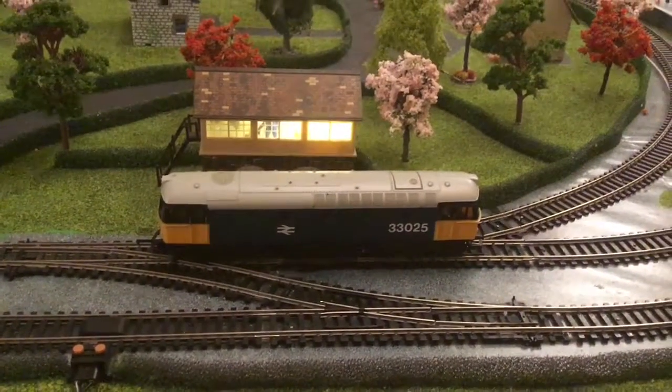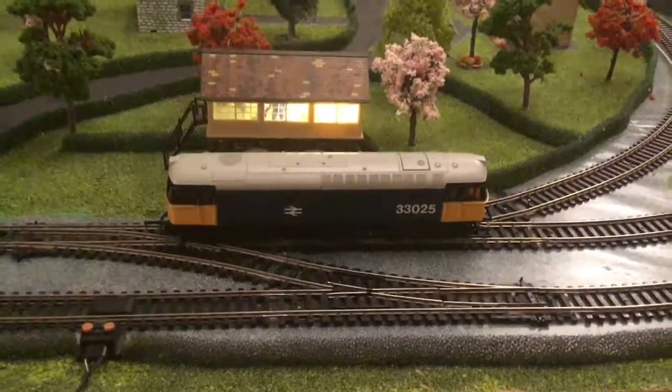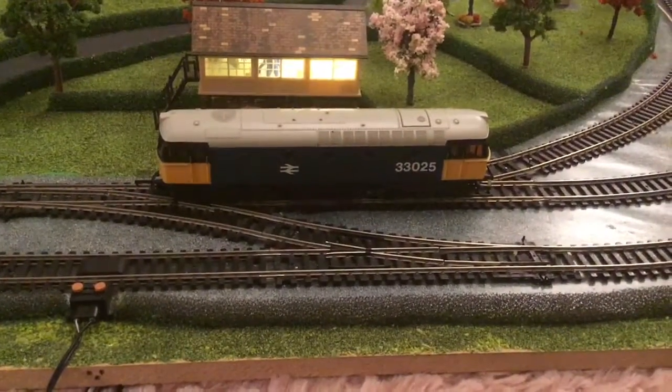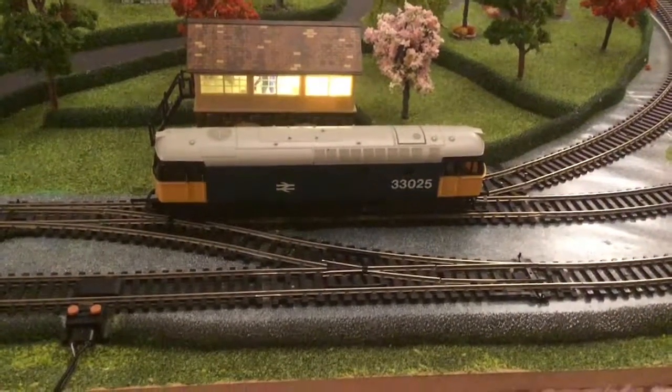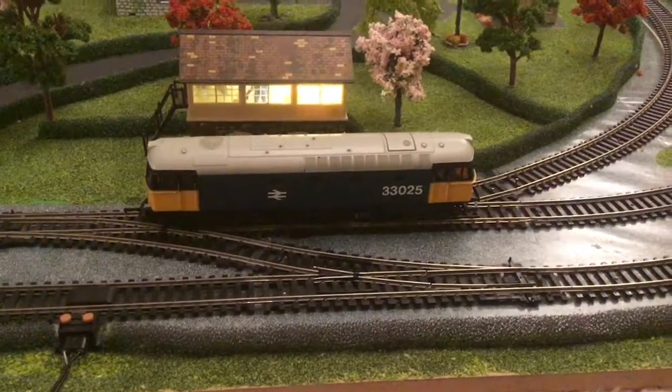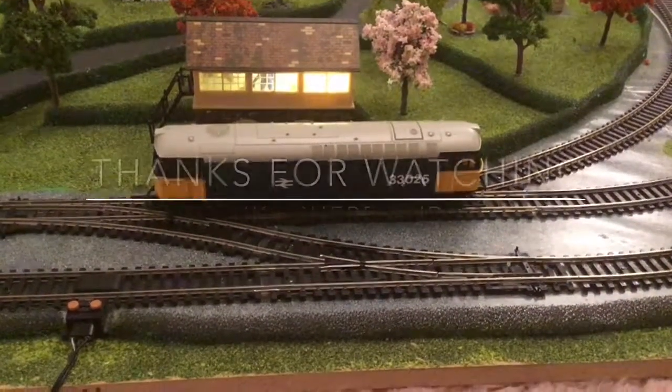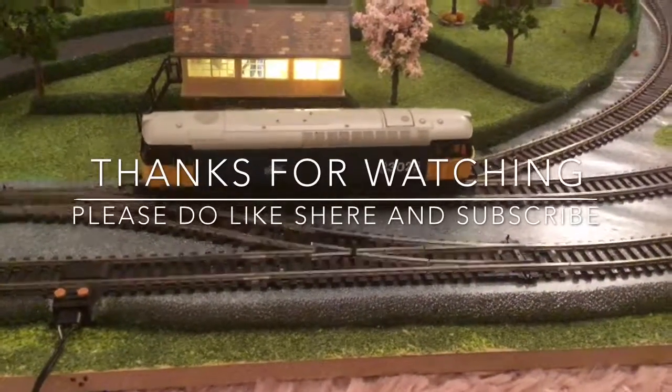The only time I would pull this out is if I could stick a double header on it and push it along when it stops. That's the only time. But I hope you've enjoyed it. Do like, share and subscribe. It's getting rather interesting. I'll see you on the next one. Bye for now.